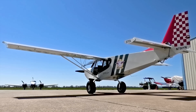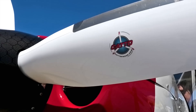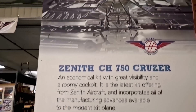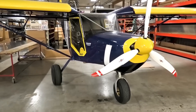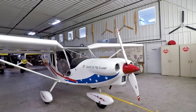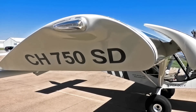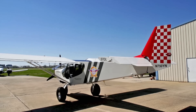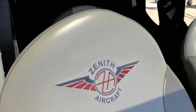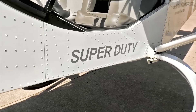We're here with the Stol CH 750 Super Duty. As the name implies, it's a Super Duty version of the Stol CH 701 and CH 750 — we've been producing the 701 since the 1980s and the 750 for the last 12 years. The Super Duty is a non-light-sport version of the same airplane: the wingspan is a little longer to carry more load, larger tail sections accordingly, and we added a rear jump seat. On the front end we've got a much larger engine — more capability.